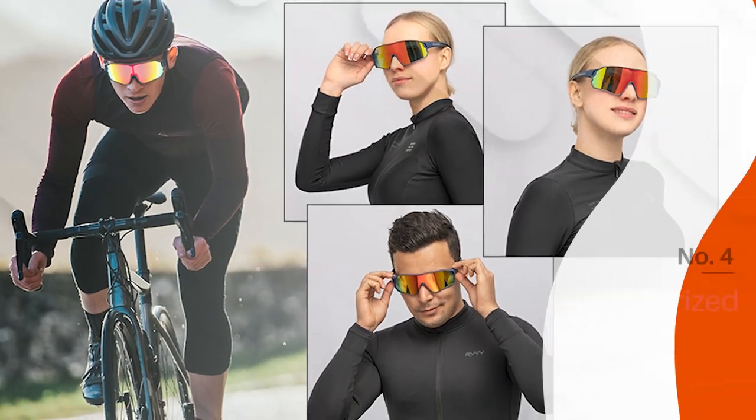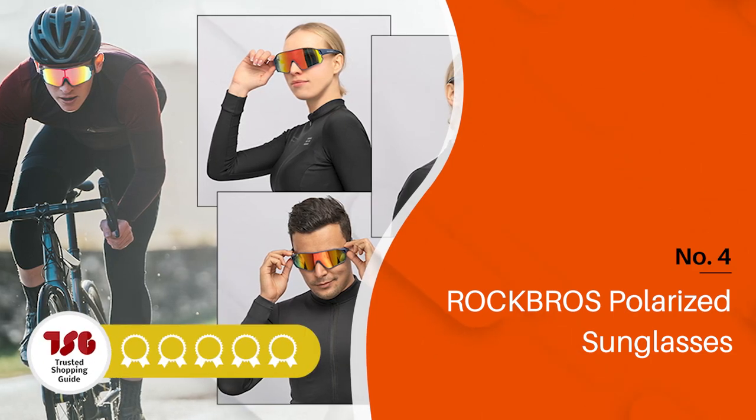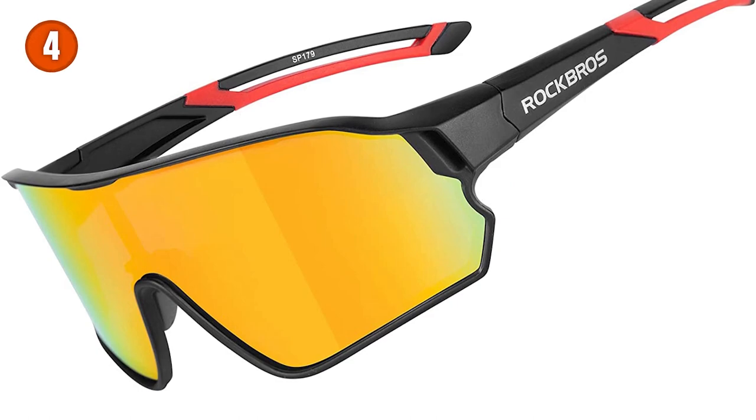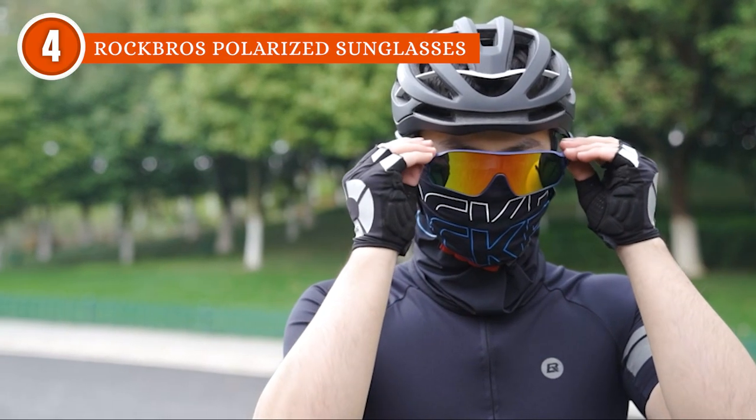The fourth polarized sunglasses on our list are the Rock Bros Polarized Sunglasses, which TrustedShoppyGuy.com has awarded a 5-badge rating. If you're looking for a good pair of polarized sunglasses for cycling, look no further than this pair from Rock Bros.